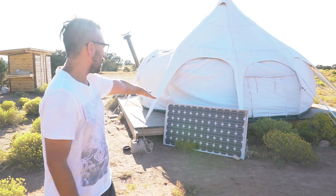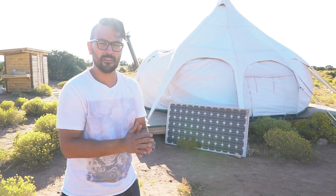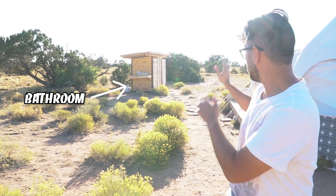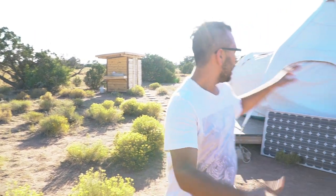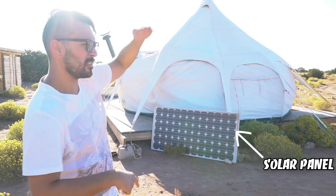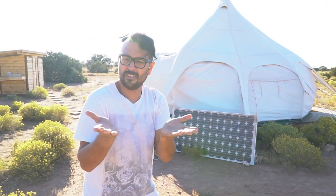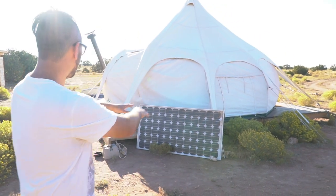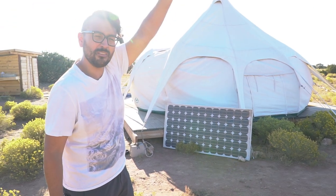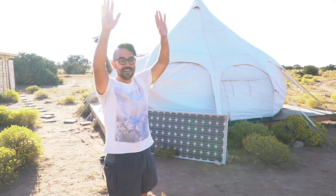We're not going inside yet because I just wanted to talk about the off-grid component of this. So back here — I'm not sure if you can see that — we have a bathroom out there where you take a shower and the water drains into the ground. Then we have a composting toilet over there and then we have our solar. We actually have a panel set up on each side depending on where the sun is in the day, because that's how solar panels work — they need sun to work. We have a solar panel right here when the sun is in this part of the sky.